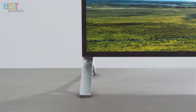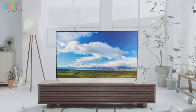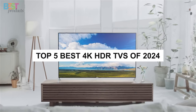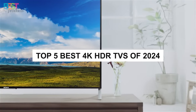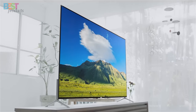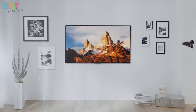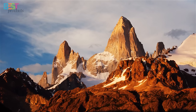Are you looking for the ultimate upgrade to your home entertainment setup? Look no further because today we're diving into the top 5 best 4K HDR TVs of 2024. From stunning picture quality to immersive sound and gaming capabilities, these TVs are the cream of the crop when it comes to delivering an unparalleled viewing experience.